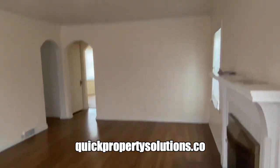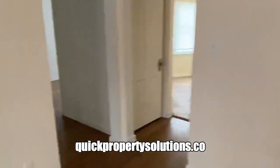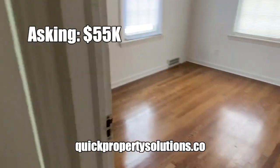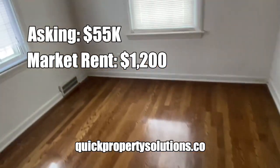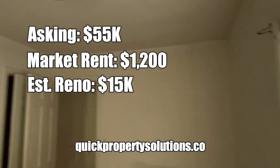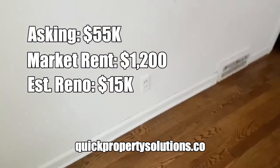Living room area. The asking price on this is $55,000. I know that this will rent out — I believe the market rent in this area is about $1,100. The value is way under at $55,000, especially in this area.